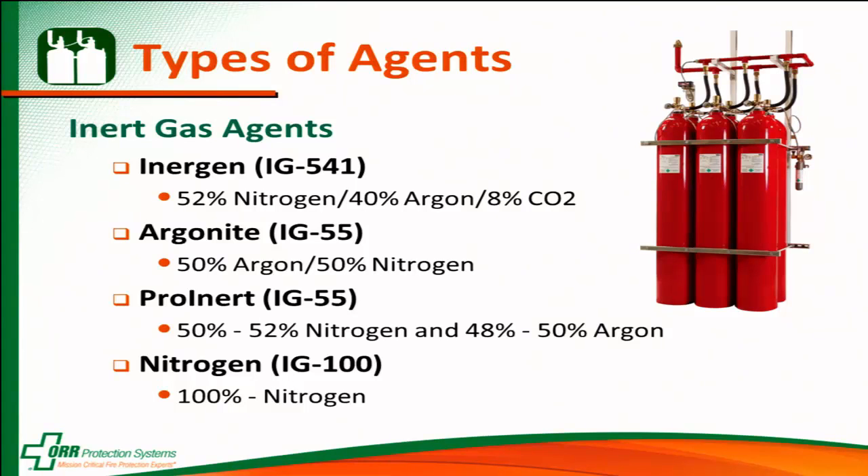Kidde Fire Systems also has a nitrogen system, and that's exciting because nitrogen has essentially the same density as air, so it tends to hold in the space very well — as all inert gases do, but nitrogen does it the best.